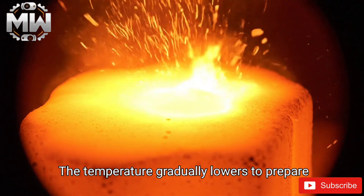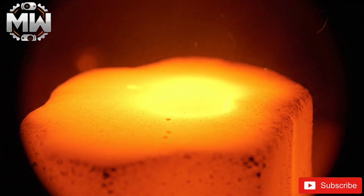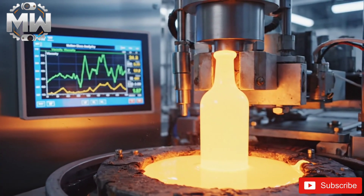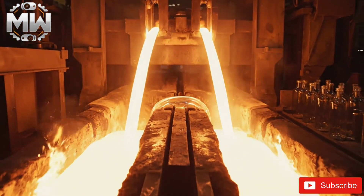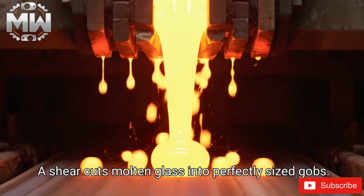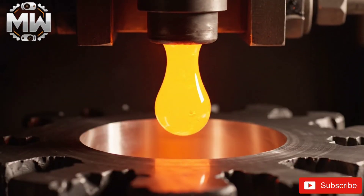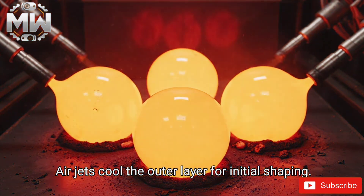Molten glass flows into channels that lead to forming machines, with temperature gradually lowering to prepare for shaping. Sensors measure viscosity to ensure perfect bottle formation. The molten stream is divided for multiple bottle forming lines. Shear cuts divide the molten glass into perfectly sized gobs, each dropping with flawless precision, while air jets cool the outer layer for initial shaping.